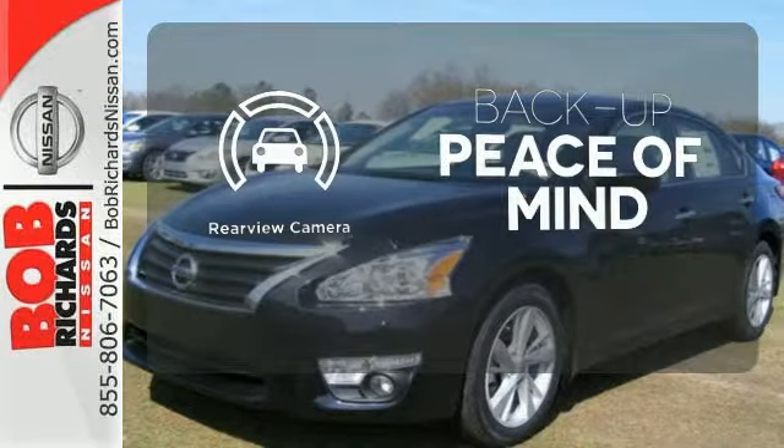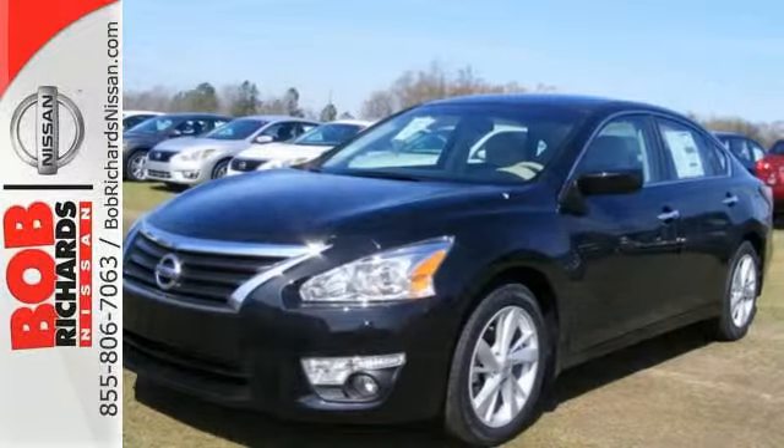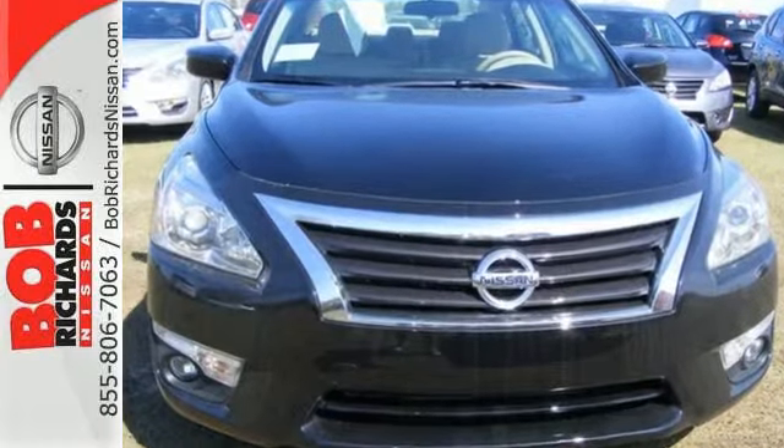Hindsight is 20-20 with the backup camera. Make this purposeful 2015 Altima your own.